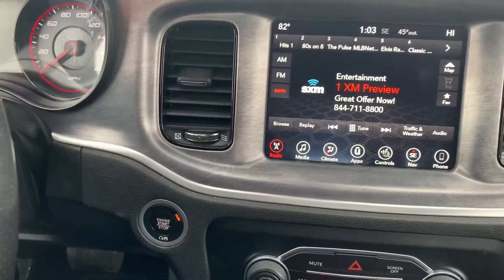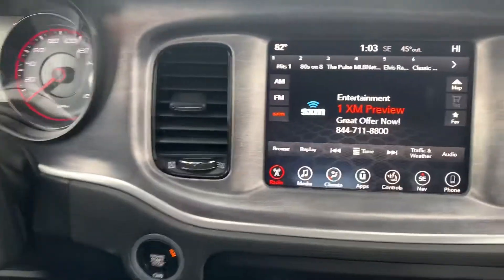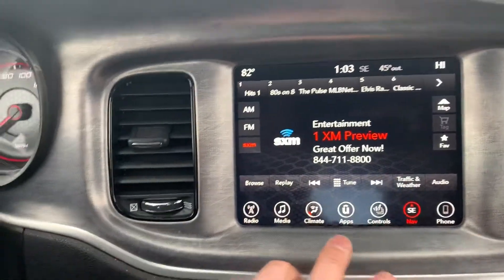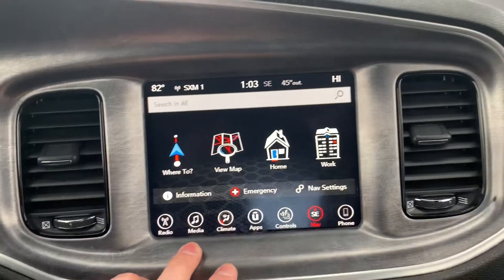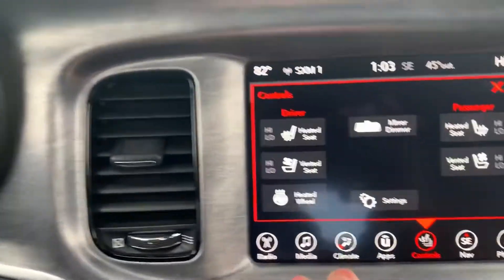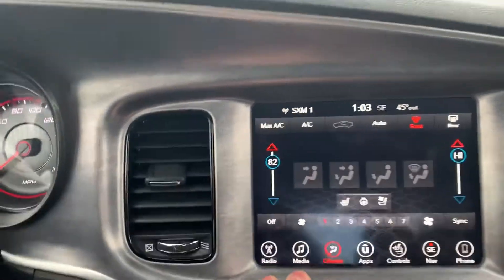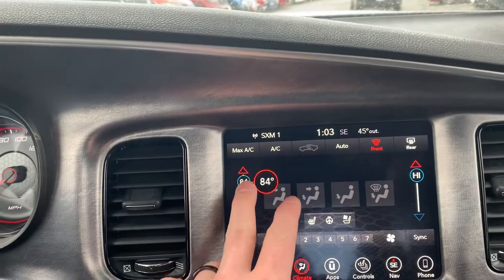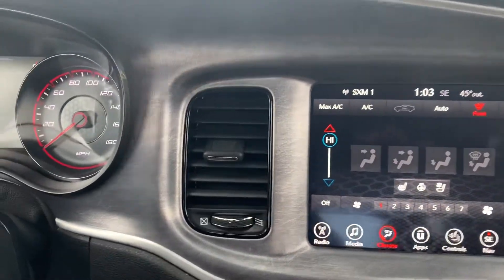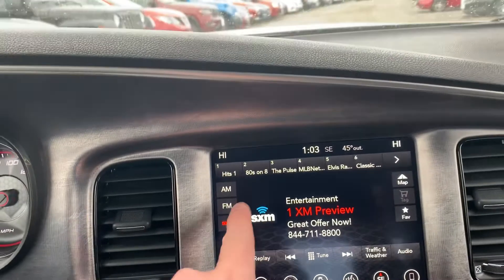This one does have remote start with the cold weather group, which gives you remote start, heated seats, heated steering wheel, heated mirrors, windshield wiper and window defrosters. You also have your 8.4-inch touchscreen radio with navigation. Here are your heated and ventilated seats, so you've got the cooled seats as well. Again, dual zone air climate control — all customizable. Does have SiriusXM radio and regular radio.